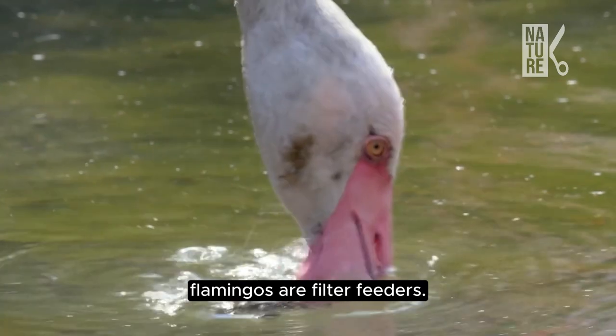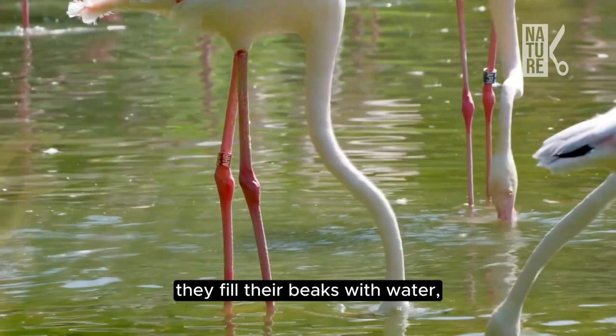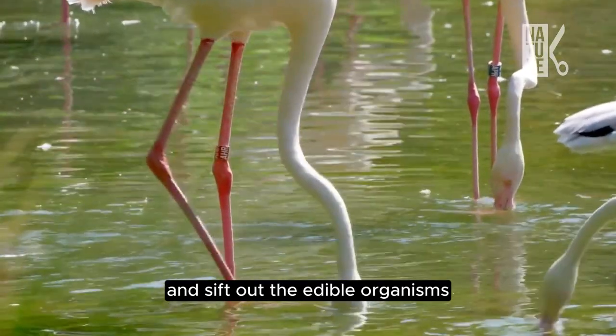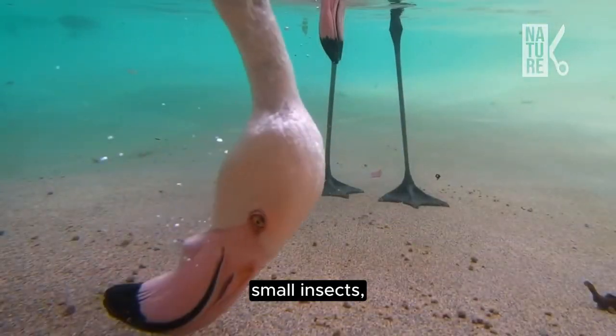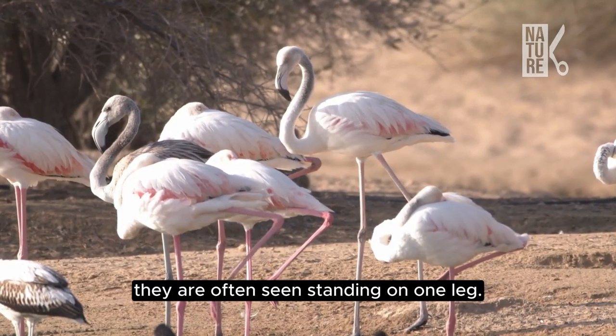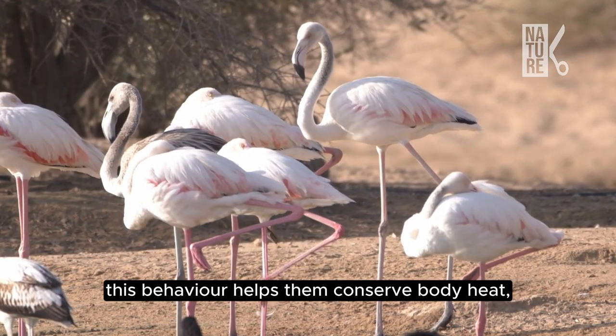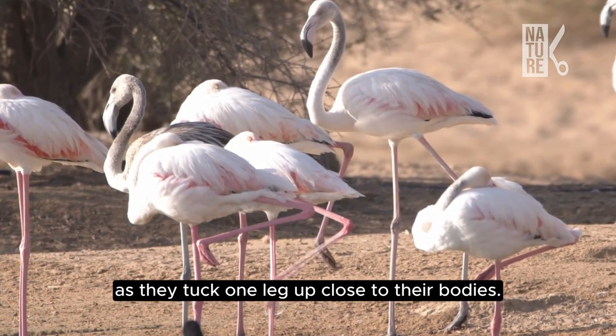Flamingos are filter feeders. They only feed with their heads upside down — they fill their beaks with water and sift out edible organisms such as plant materials, small insects, shrimp, and fish. They are often seen standing on one leg, a behavior that helps them conserve body heat as they tuck one leg up close to their bodies.